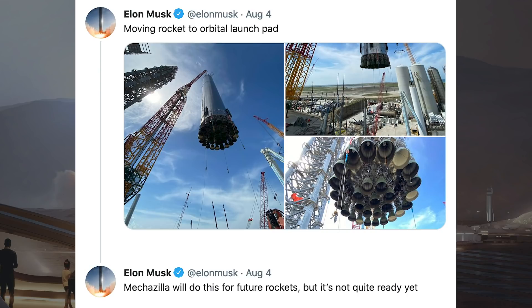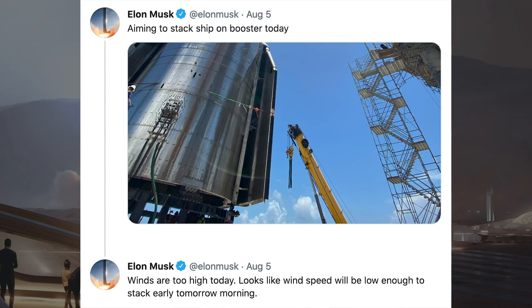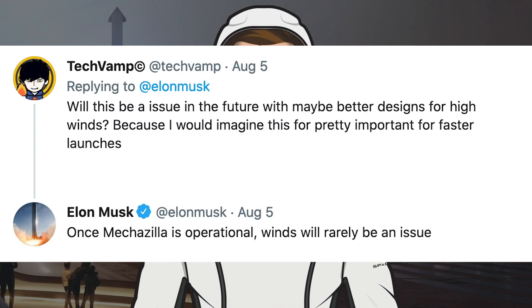Musk posted another tweet saying Mechazilla will do this for future rockets but it's not quite ready yet. On Thursday, Musk posted a tweet of Starship and Super Heavy saying, aiming to stack Ship on Booster today. He then responded later to that tweet with, winds are too high today. Looks like wind speed will be low enough to stack early tomorrow morning. Musk was asked will this be an issue in the future with better designs for high winds, as this is pretty important for faster launches. He responded, once Mechazilla is operational, winds will rarely be an issue.